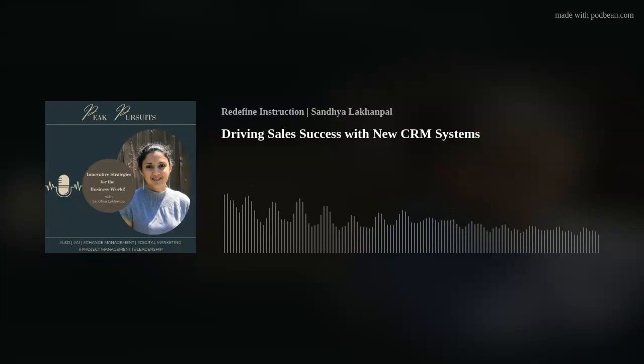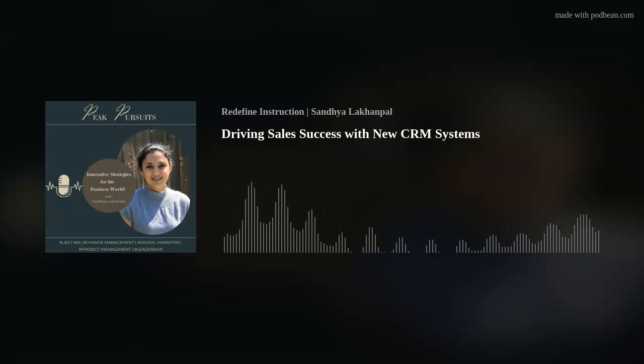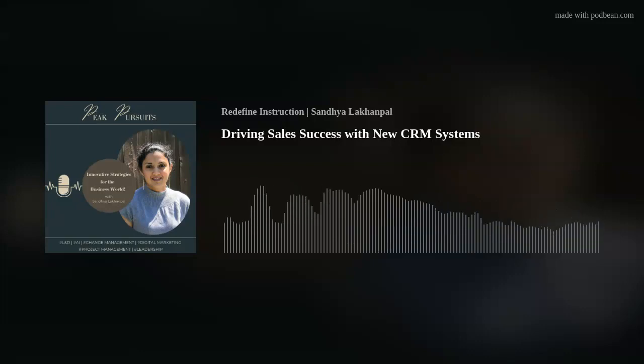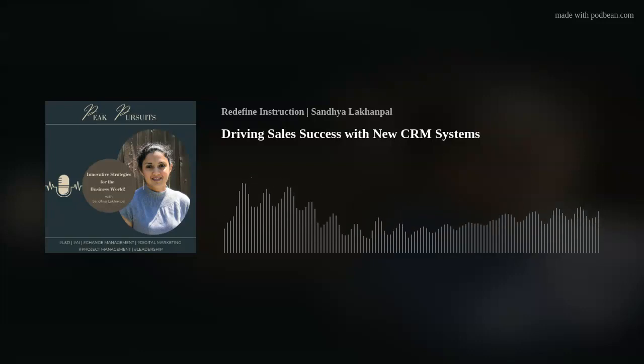Integration with sales processes. Seamlessly integrate CRM usage into existing sales processes, emphasizing its role in enhancing efficiency and improving customer relationships. By amplifying these strategies, you can effectively engage the sales team with the new CRM system, fostering adoption and leveraging its full potential to drive sales effectiveness and customer engagement.